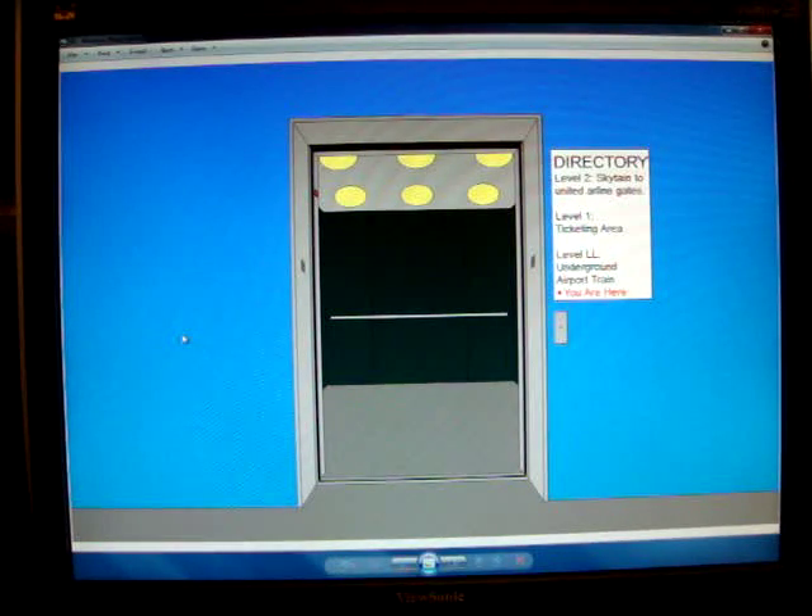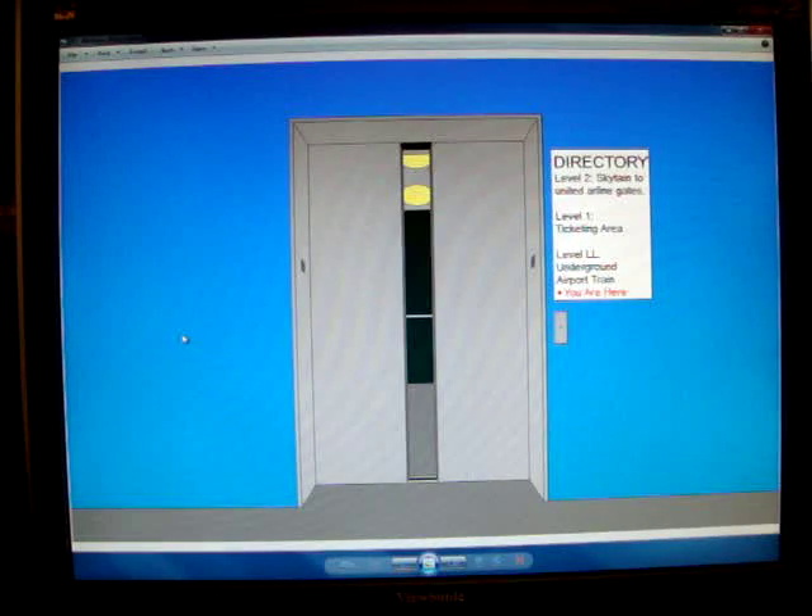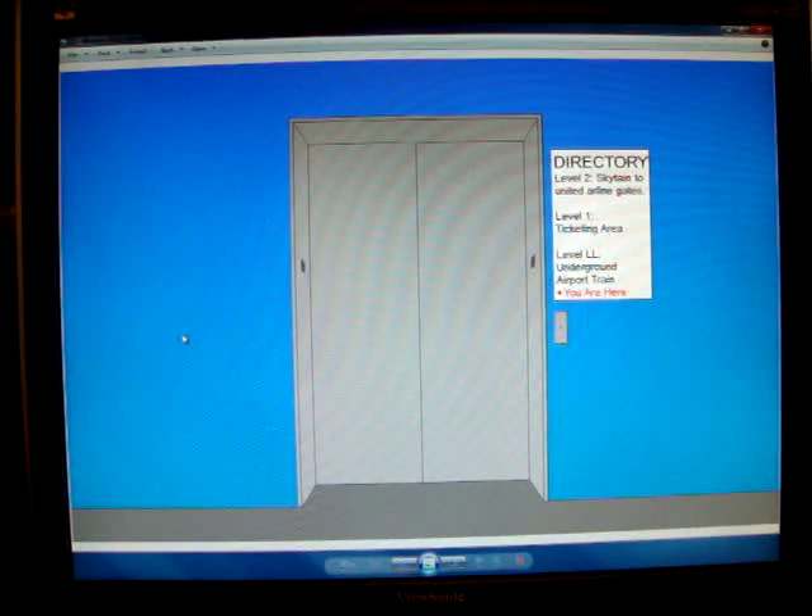Alright, just saw the tram approaching. Move away from the doors, the doors are about to open, please stand clear. Alright, that's it.